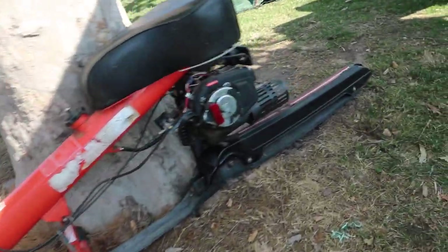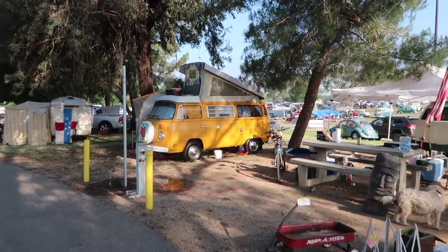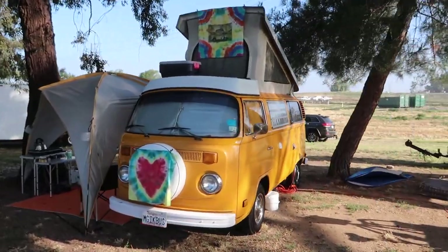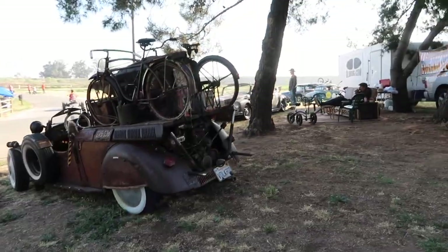That rooftop tent is so cool! And this isn't a Volkswagen but check out how cool this thing is — a little snow scooter thing, this thing's awesome. Orange high-topper — this looks exactly like the bus I just bought, except obviously this one's in much nicer shape. Same color, looks like same year. Hopefully I can get mine as clean as this one.